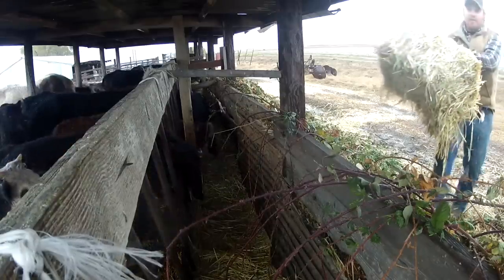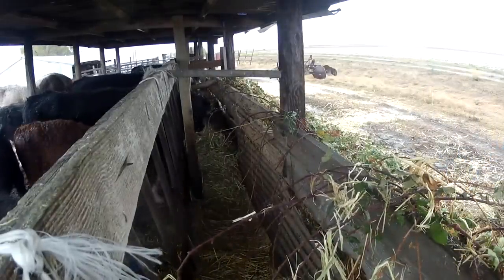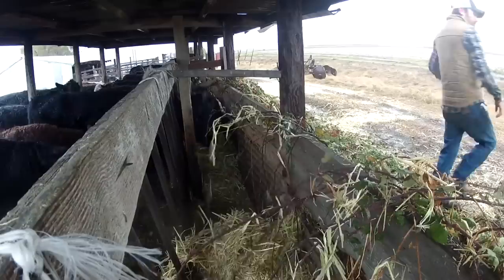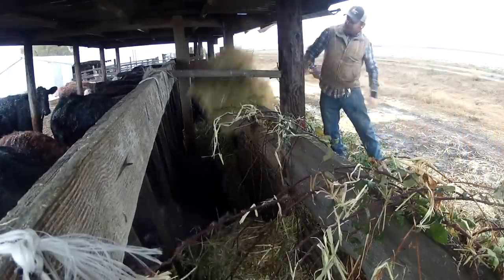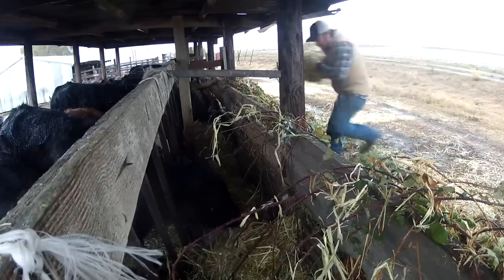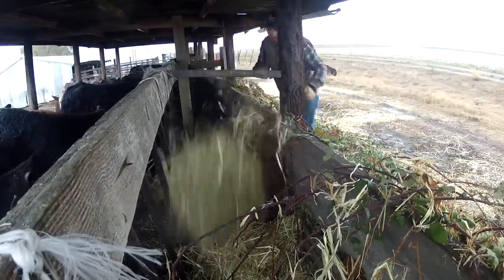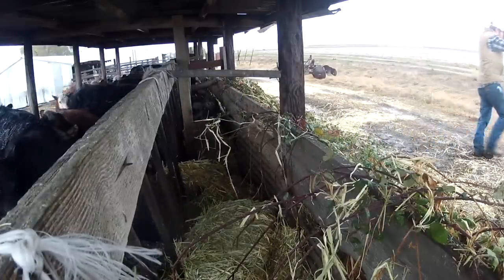As these calves get bigger, they'll continue to eat more and more each day, but as long as I feed them with the same strategy, I know I'm never shorting them on feed. My plan is to sell these calves in January or maybe February, depending on what the weather's doing and how the feed is holding out. I would like to see the average weight be around 650 or maybe even 700 pounds, and I think if I keep pushing the feed at them like this, we can get there.